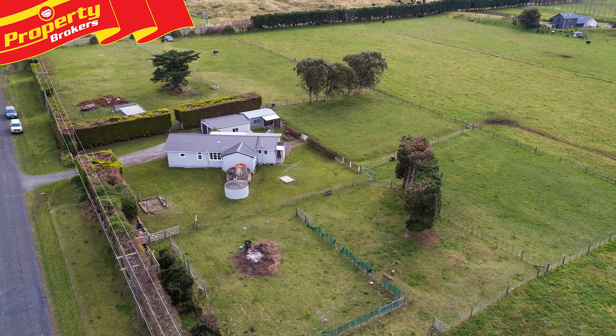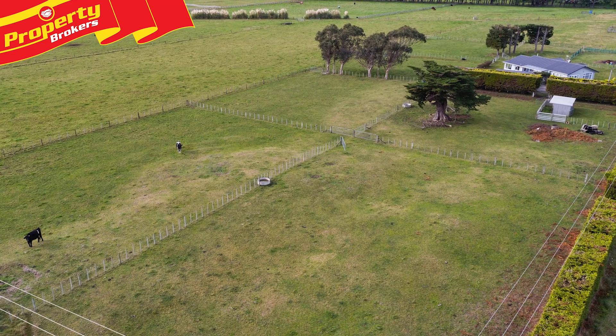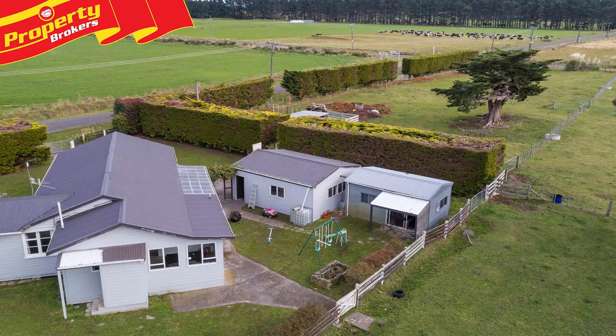Quiet country living. Welcome to this serene country lifestyle block, which is just waiting for new owners to enjoy the wonderful three acres of well-drained, sandy loam paddocks.